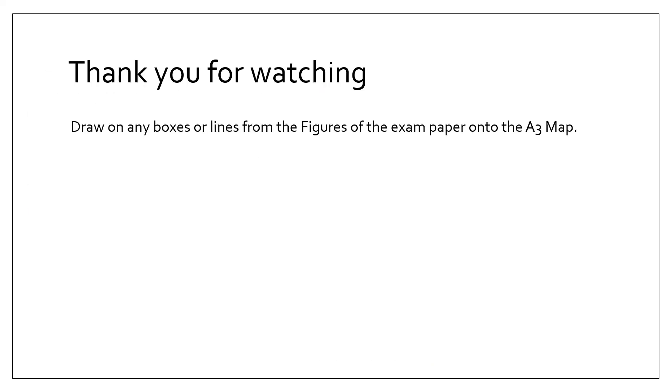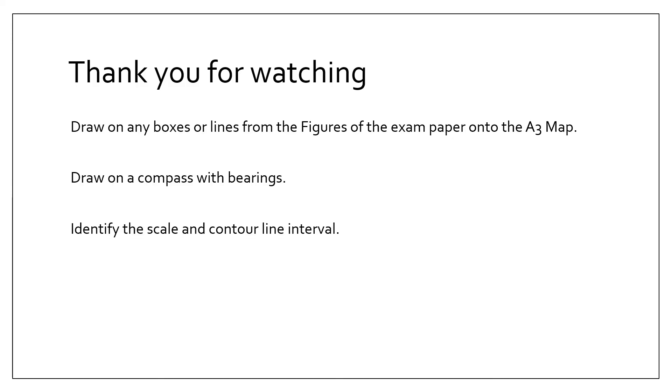Thank you for watching. Remember: draw on any boxes or lines from the exam figures onto the A3 map, draw a compass with bearings, and identify the scale and contour line interval before you start. That will help you take the rest of the exam steadily — you have plenty of time. These skills can be applied to any exam paper. Please check out my other videos covering other exam papers, and if you find this useful, please like, leave a comment, and share with friends.